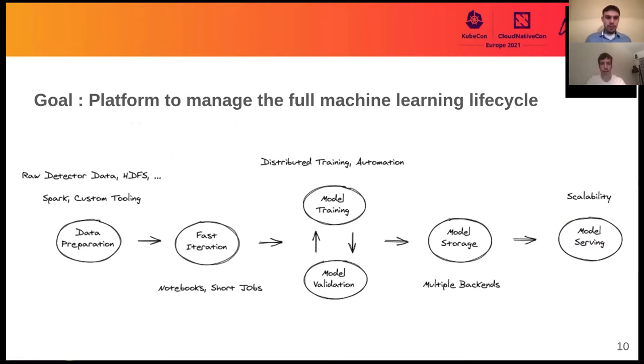Our goal is to set up a platform to support end-to-end machine learning life cycles. We want to be able to extract data from the detectors through Spark or HDFS and operate on that data. Then we want fast iteration services such as notebooks. For more computationally extensive jobs, we want to perform distributed training with TensorFlow or PyTorch, and even burst to public cloud when resources are needed. After training, we want to store our models and perform scalable serving for trained models.